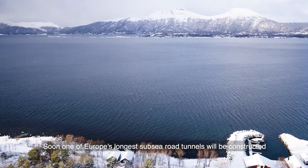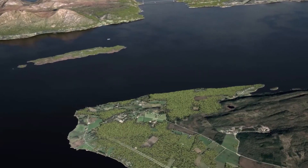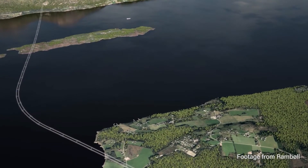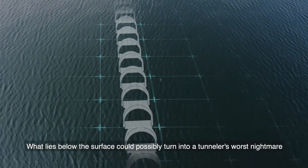Soon, one of Europe's longest subsea road tunnels will be constructed. How would you start to unveil the challenges to such an impressive feat? What lies below the surface could possibly turn into a tunneler's worst nightmare.